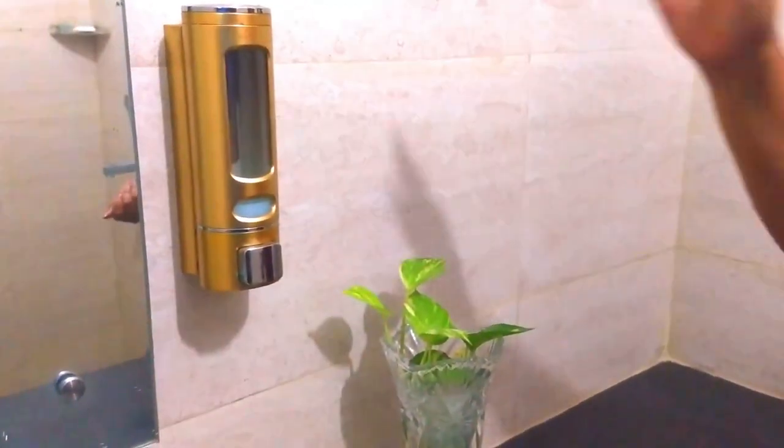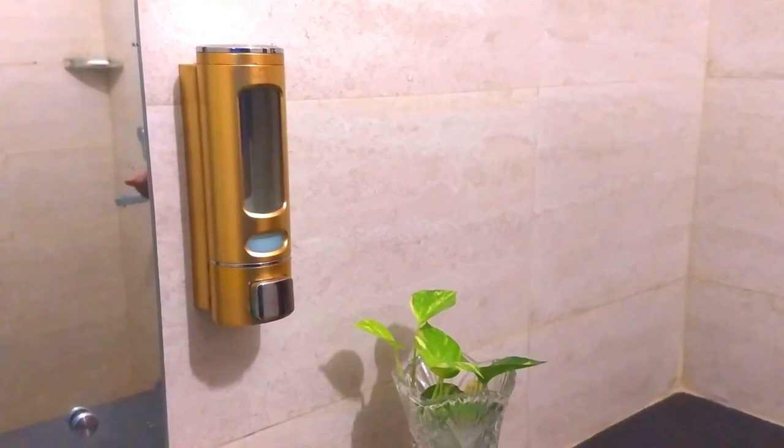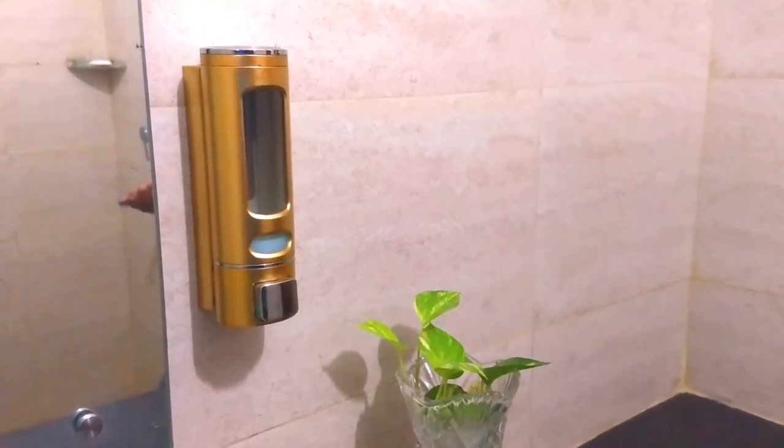This dispenser will give you a clutter-free, neat and beautiful look. So please go ahead and buy this product.